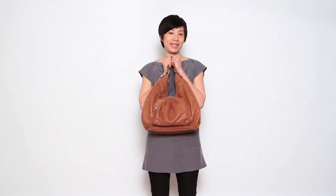Hi, my name is En-Yi and I want to share with you my favorite bag of all time, which is the Larch Bryant Hobo.